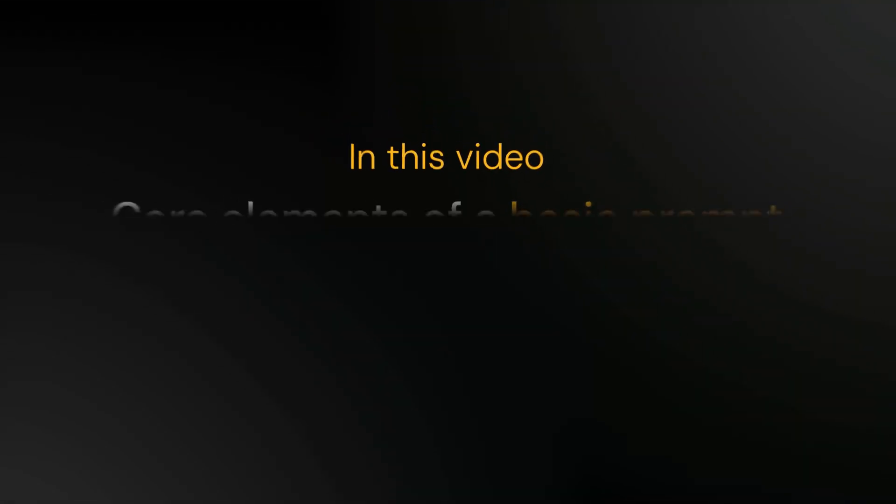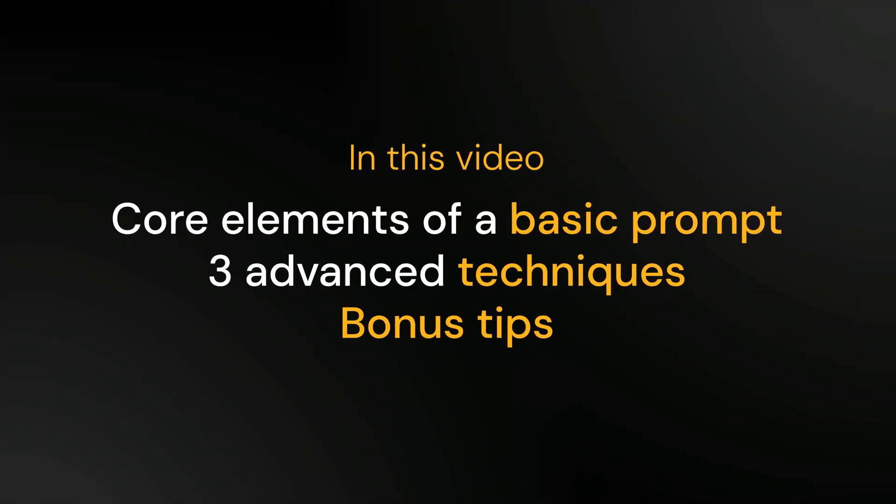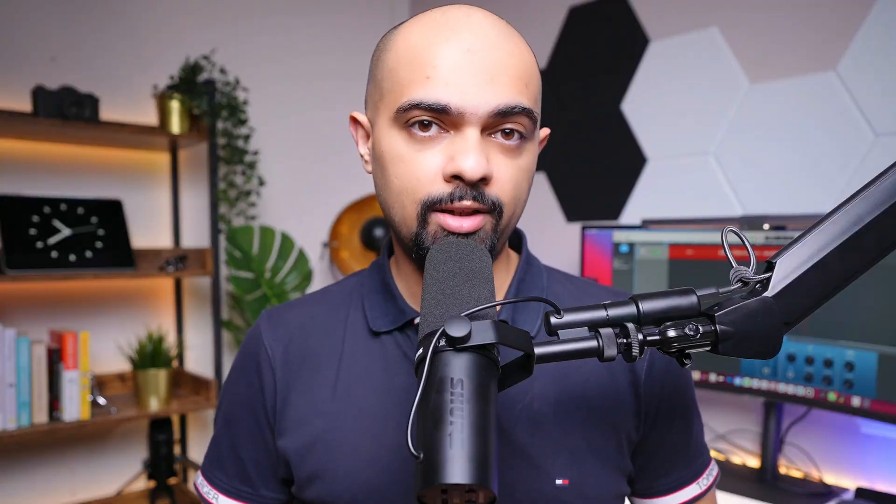Drawing from my experience with top courses and real-world problem solving in my finance role at a big tech company, I'm going to share the core elements of a basic prompt, three advanced techniques, and some bonus tips to help you get ahead. Starting with core elements of an effective prompt.